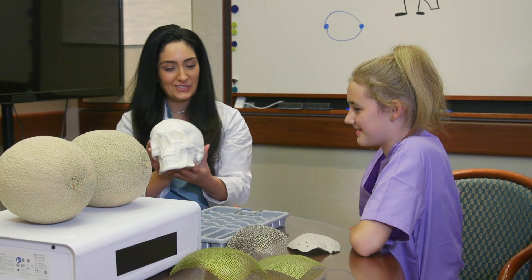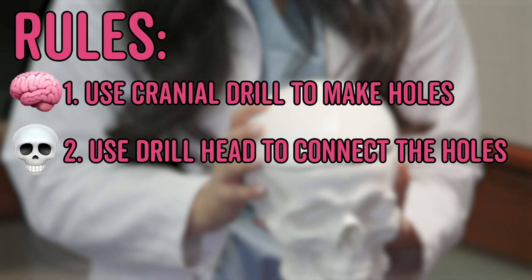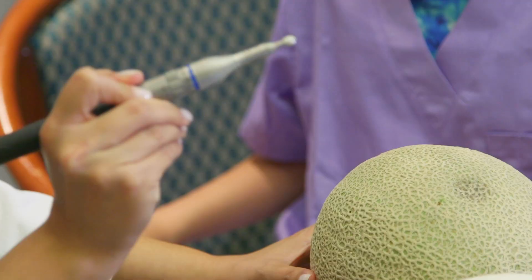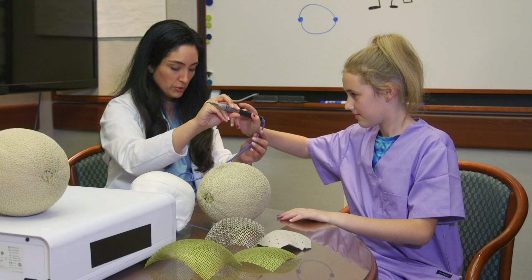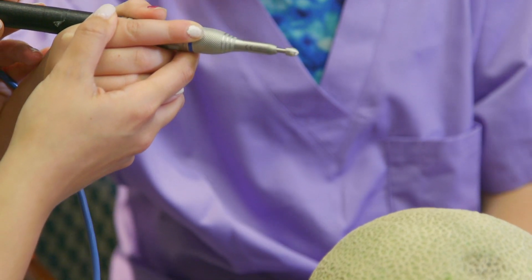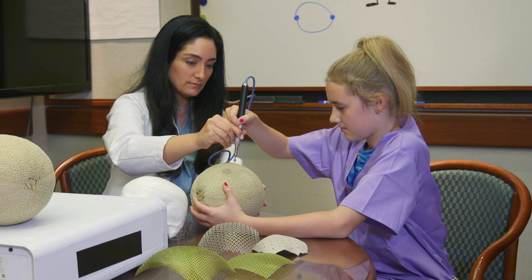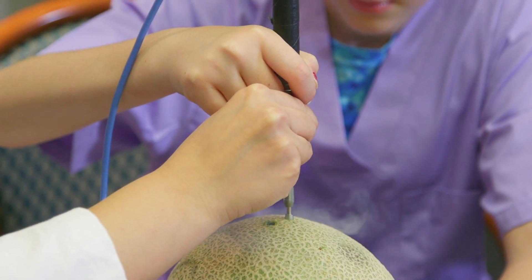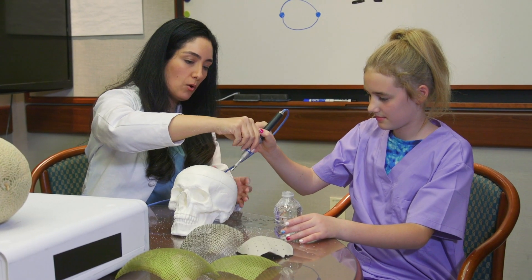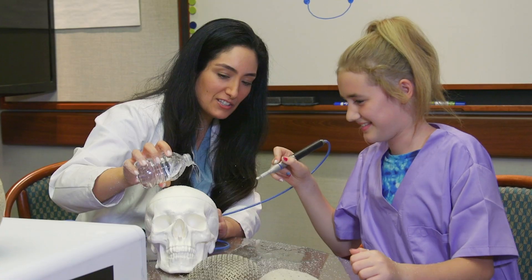Can we start? Yeah, absolutely. We're going to practice on the melon. We're going to hold it like a pencil, and I want you to practice holding it while you push your foot on that pedal. Push all the way down. So that's all you need to do. I just want you to make a hole like that in the melon skin. Now just hold it in place. I want you to make a hole right around here. That was surprising. Look — you did it perfectly.